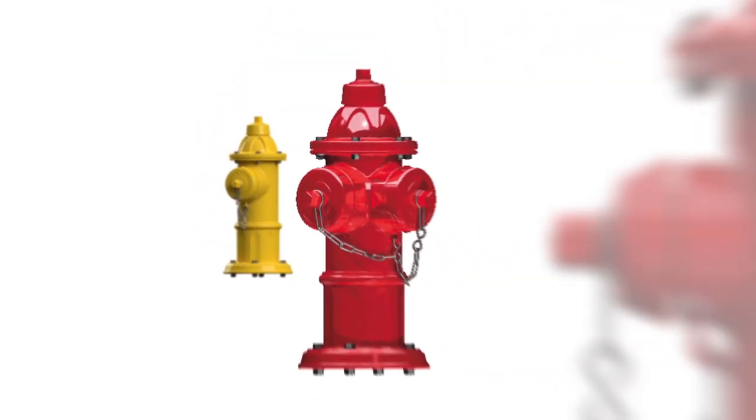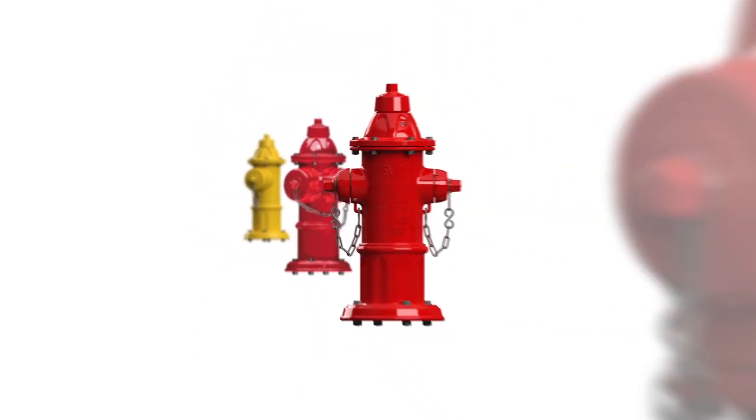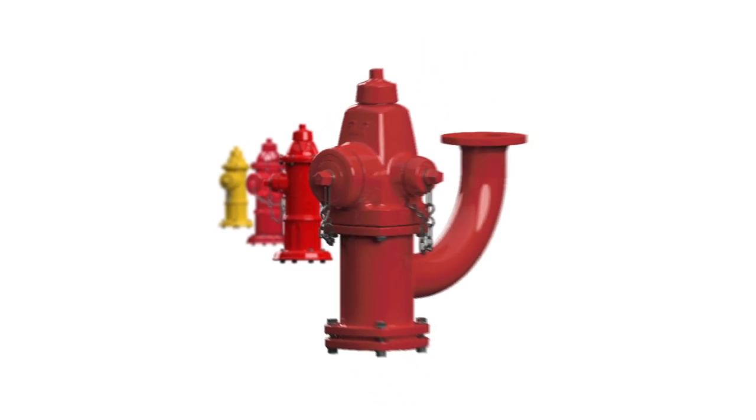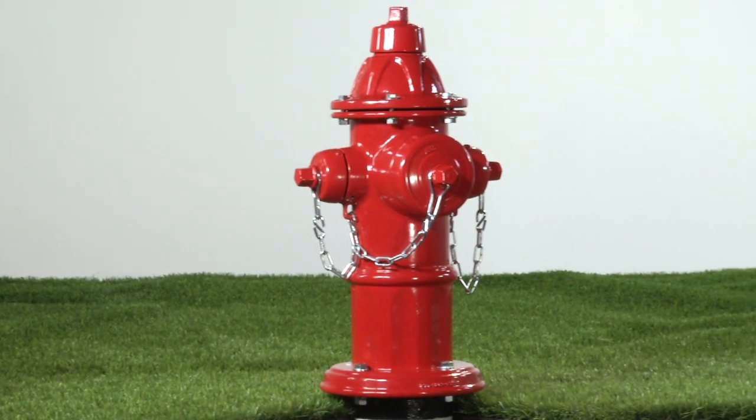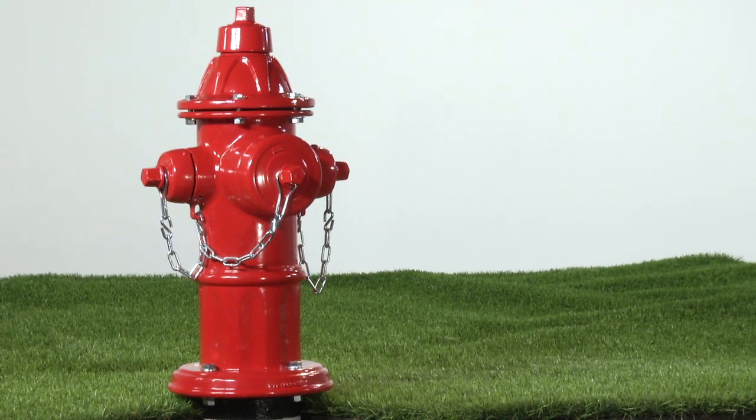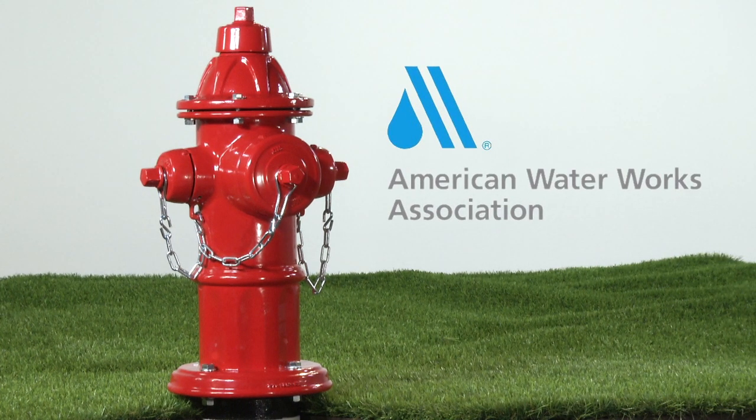AVK can provide models with single pumper nozzles, dual pumper nozzles, two hose nozzles, monitor hydrants for industrial locations, and a taller alpine model for areas with deep snow. We also supply flanged, mechanical joint, and push-on inlets ranging from 4 to 8 inches, and provide inlets with a polyethylene pipe stub diffused directly into PE pipe systems for a leak-free joint. Our fire hydrants are fully compliant with the requirements of the American Water Works Association Standard for Dry Barrel Fire Hydrants, AWWA C502.